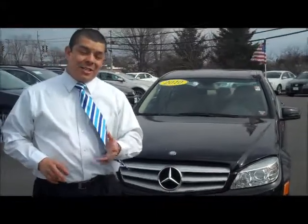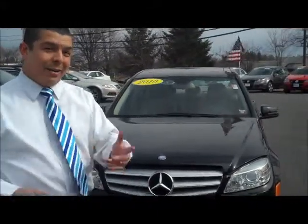2010 Mercedes-Benz C-Class C300 4MATIC. Check under the hood with me.